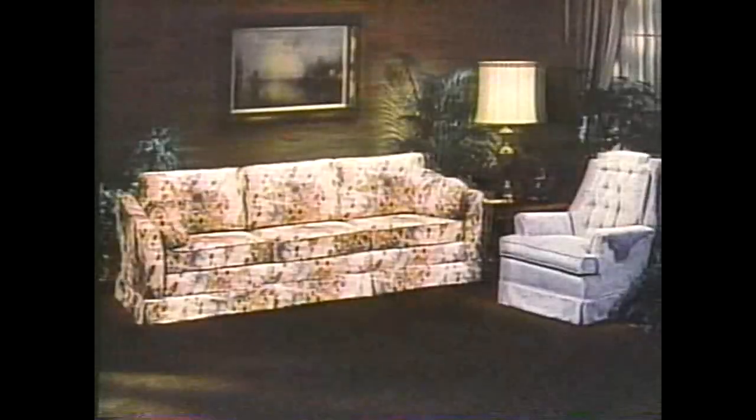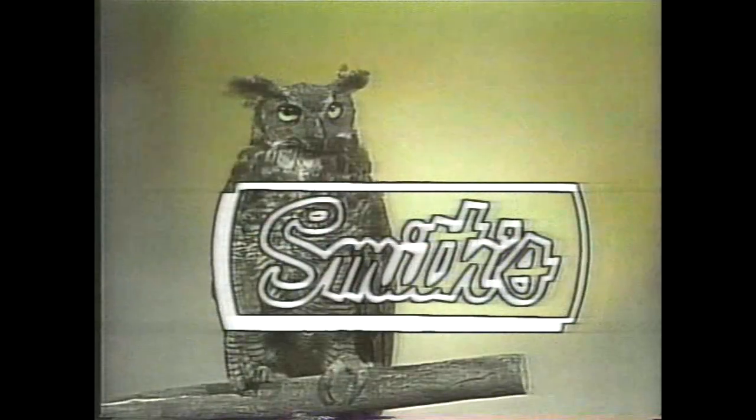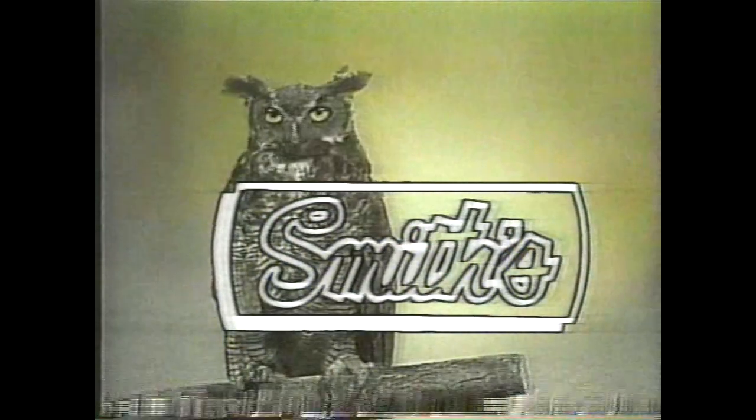So with custom furniture, pick the fabric that says you from Smith's. Smith's Furniture — that's who.